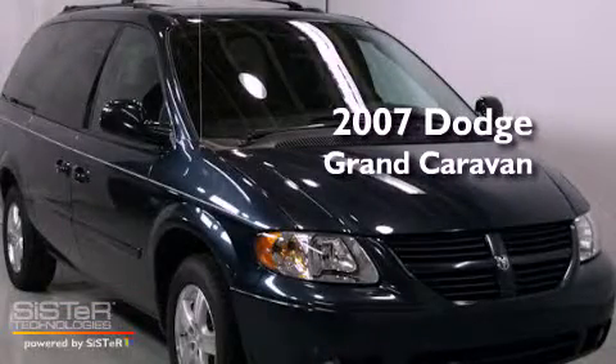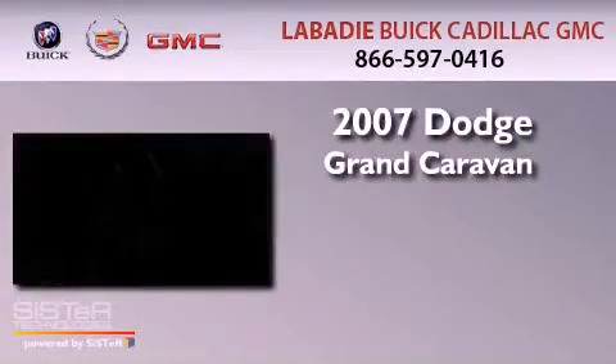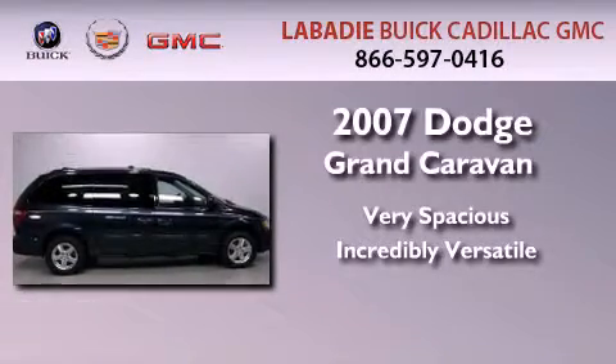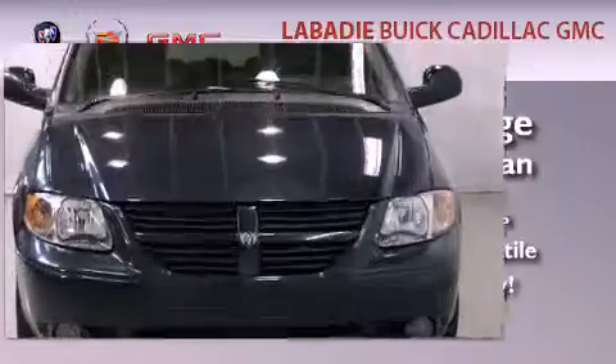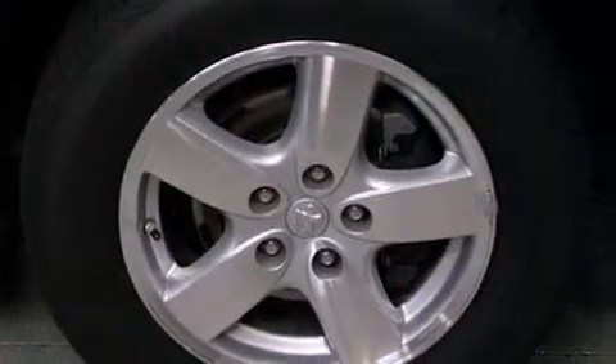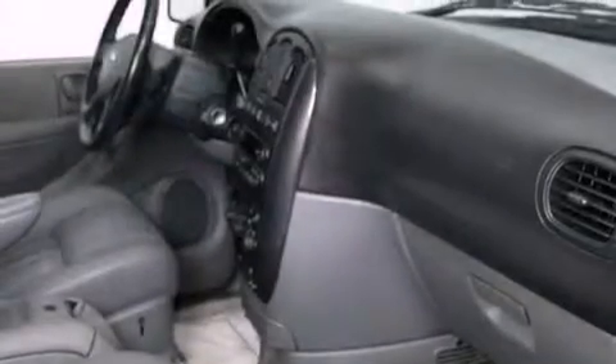This is a 2007 Dodge Grand Caravan. Its top features include a power driver's seat, heater vents for rear-seated passengers, cruise control, a CD player, and a leather-wrapped steering wheel.